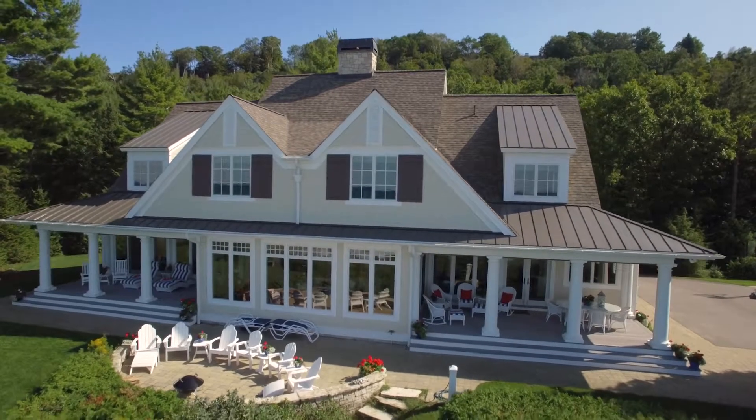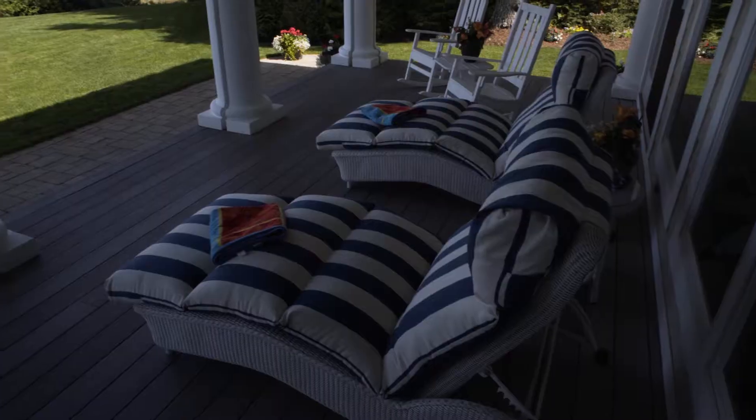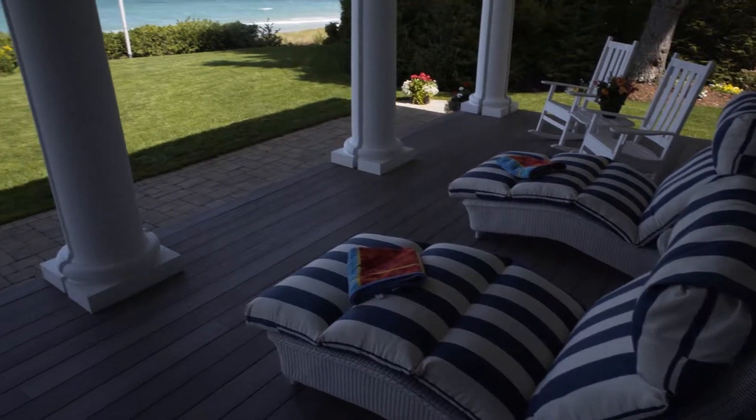This home perfectly works for a family, for a large gathering, or for just two people that want intimate, cozy areas with beautiful views.